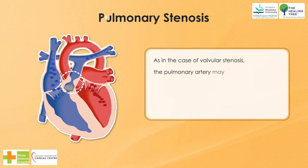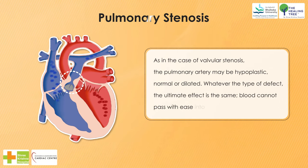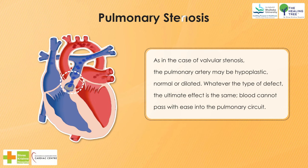As in the case of valvular stenosis, the pulmonary artery may be hypoplastic, normal, or dilated. Whatever the type of defect, the ultimate effect is the same: blood cannot pass with ease into the pulmonary circuit.